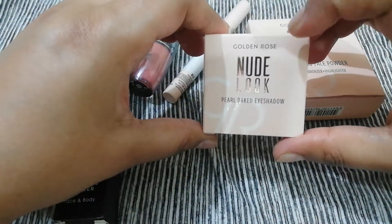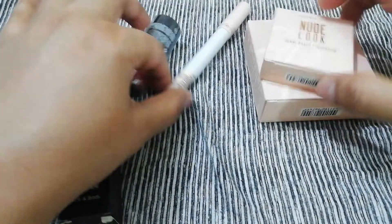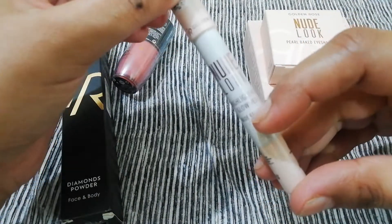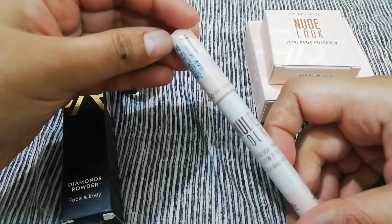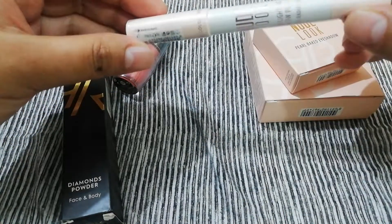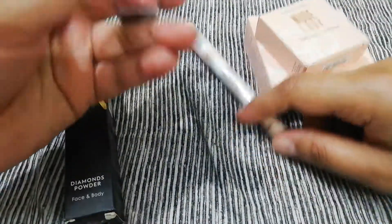The second product is Nude Look Pearl Baked Eyeshadow. This is Nude Look Highlighting Glow Pen — it is a glow pen to highlight and brighten up certain areas of the face.